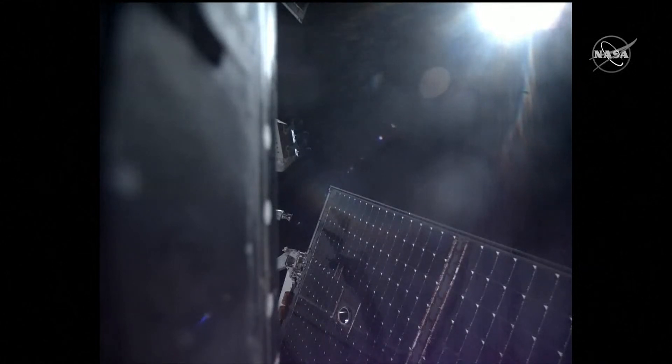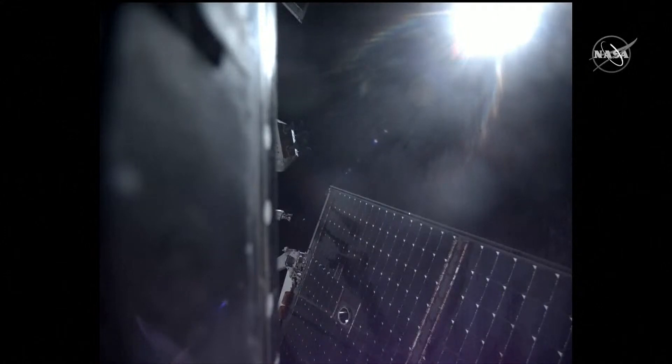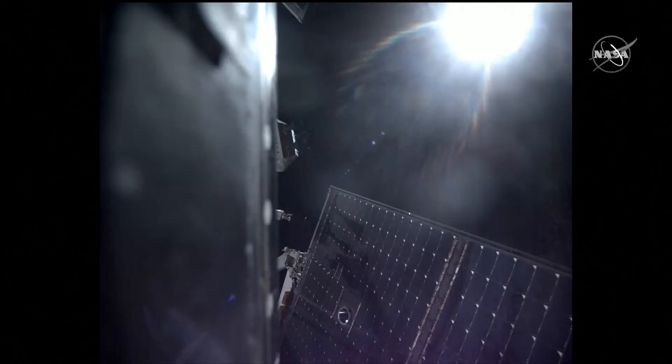Before we air that December 5th return powered flyby for Orion, be sure to check out live coverage of the U.S. EVA on December the 3rd. Showtime begins at 5 a.m. Central Time, 6 a.m. Eastern Time.